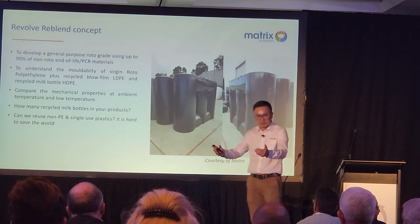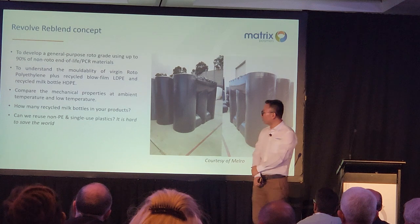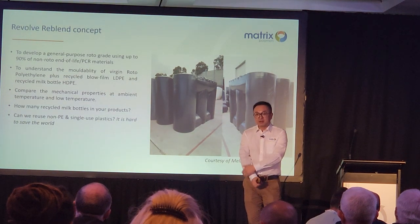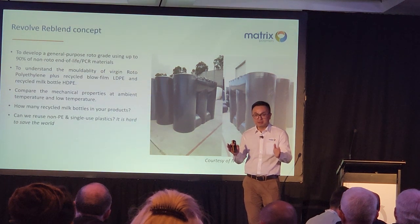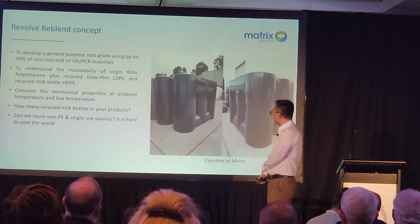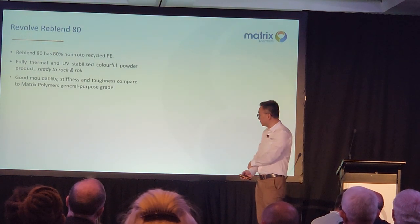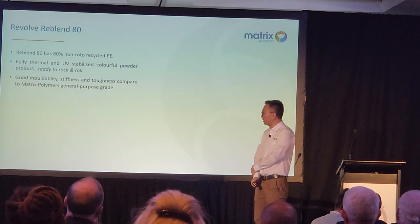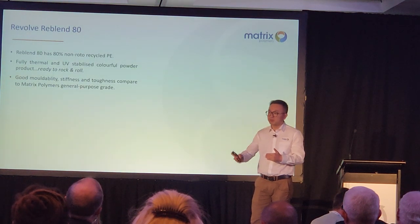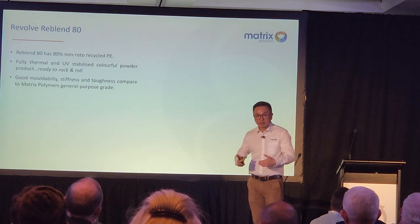For the future concept, we started with LLDPE — our roto grade — plus LDPE, plus HDPE. What about non-roto, even non-PE single-use plastics? It's hard to save the world, but we're glad we started and we're not going to stop. One of our re-blends — product code 80 — has 80% non-roto recycled PE. As a raw material supplier, we know the UV stabilizer, antioxidant, slipping agent, anti-static, shrinkage, and crystallinity. We combine our know-how and produce a roto-moldable powder to the market.